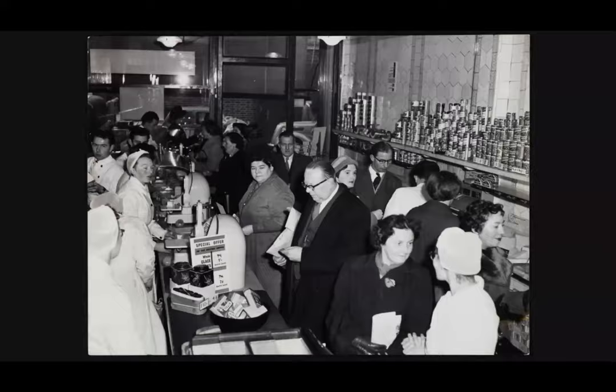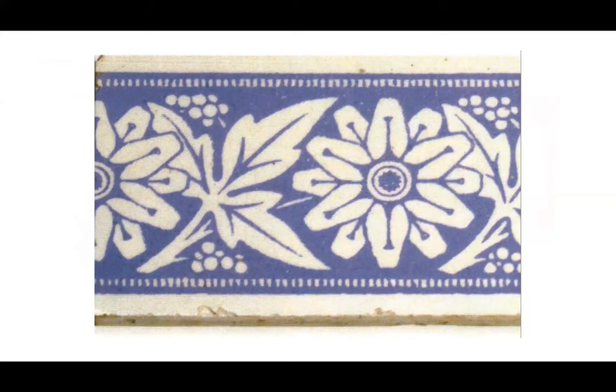Some of the oldest items in the archive collection date from this first shop. We have the key from the iron shutters of 173 Drury Lane. Although the provenance of this item is somewhat hazy, having arrived at the archive at some point in the 1980s in an envelope with Lord John Devon Sainsbury's handwriting stating it was the key from 173, it is unknown how the founder's grandson knew this was the first key to the branch. A more reliable item from the first branch are the original blue and white tiles, which were installed by John James and Mary Ann to keep the shop clean.